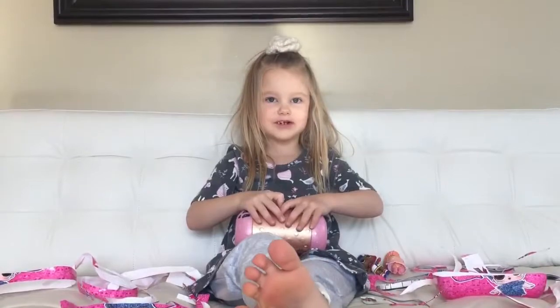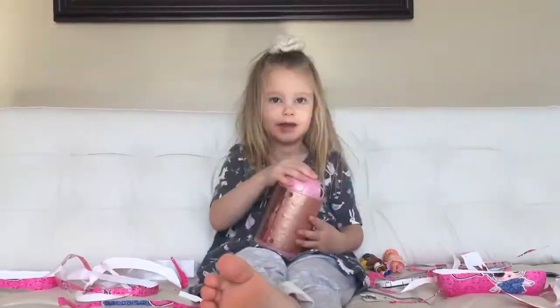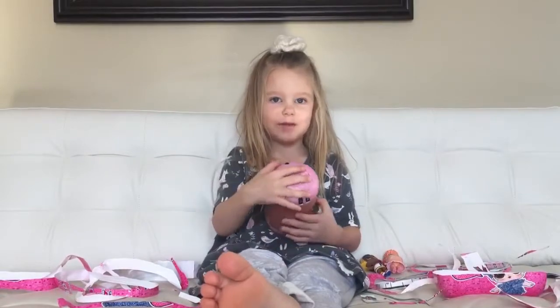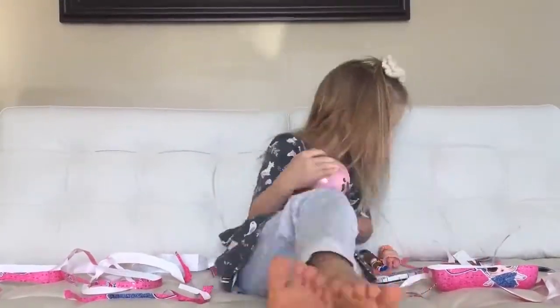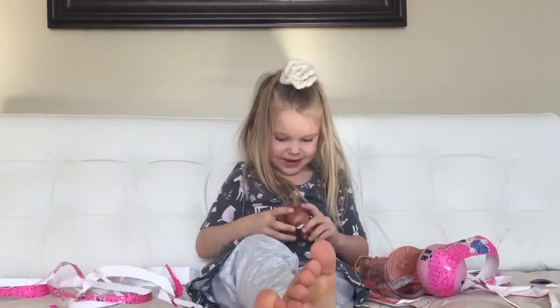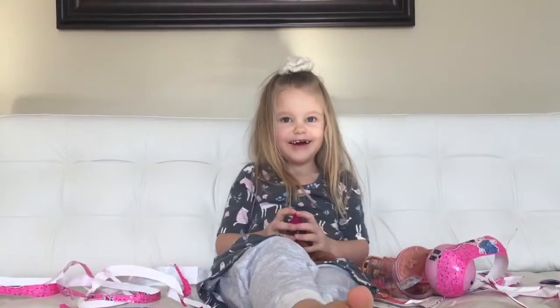I'm going to open my Ultra Rare doll. I have to try all of the codes. It's really hard. I got it out!